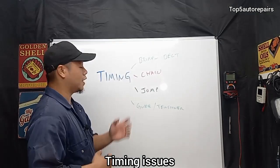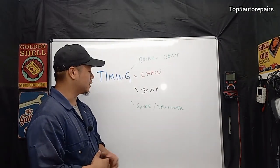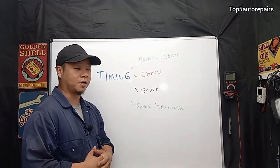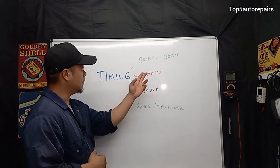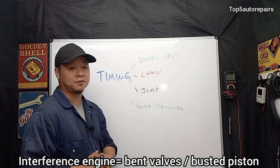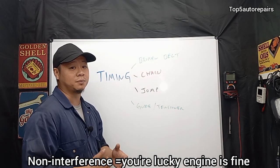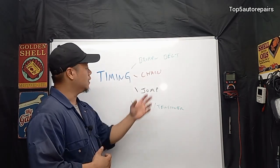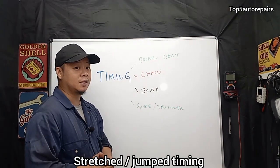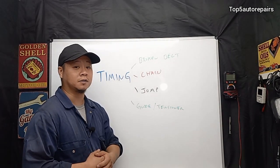The next common problem is a timing issue. The number one cause is jumped timing, normally caused by a weak tensioner that allows the timing chain or belt to skip. You can also have a broken timing belt — if it breaks on an interference engine, the engine is practically done, because the valves and pistons will impact each other. If it's a non-interference engine, you're lucky. You can also have a stretched timing chain with issues due to a bad timing guide or a weak timing tensioner.